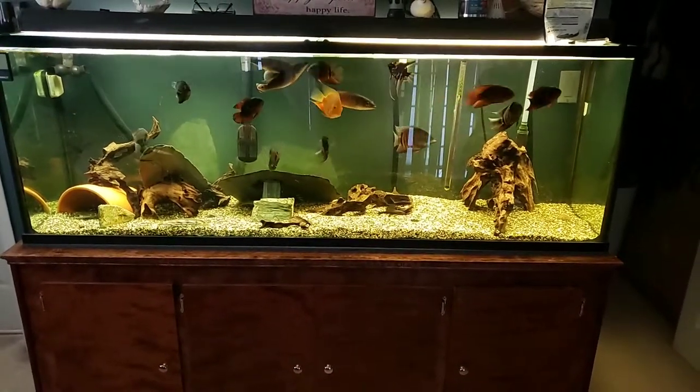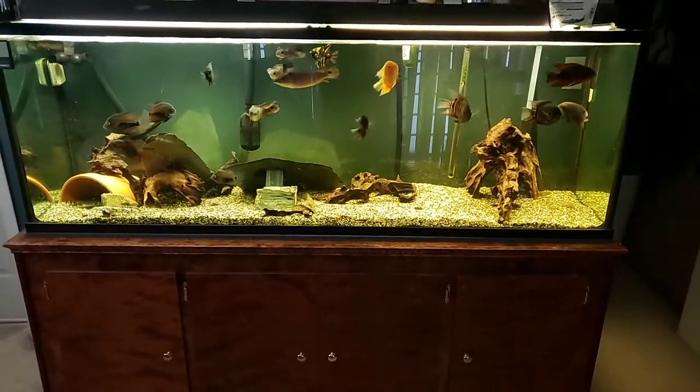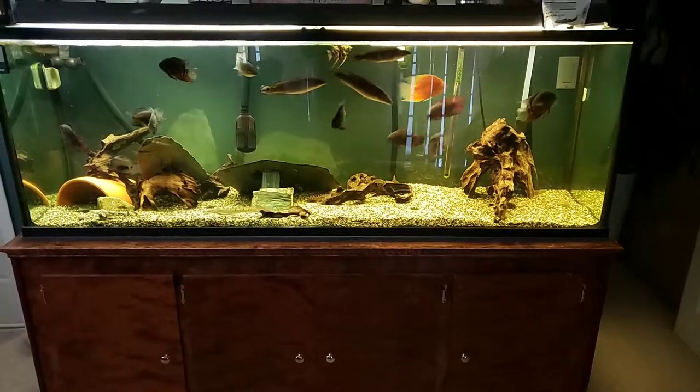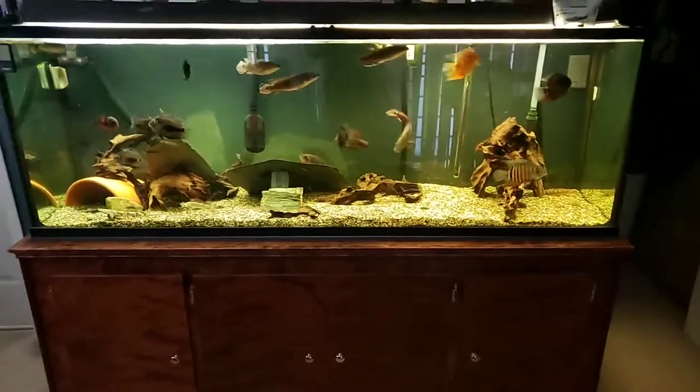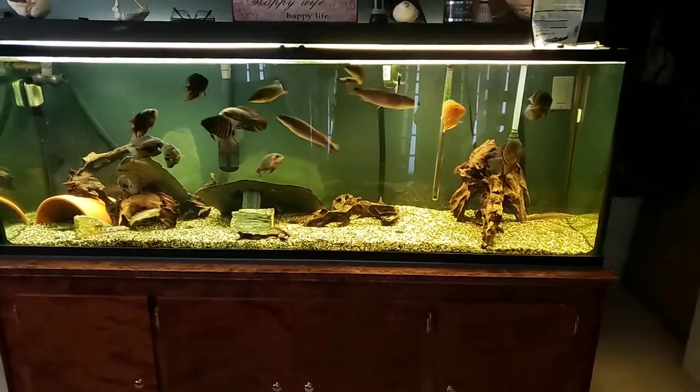All right guys, this is the next little fish tank on the chopping block. This one's a 135, six feet long, 18 wide, two feet high — I think it's two feet wide. Anyways, we've got some pretty sweet fish in here.